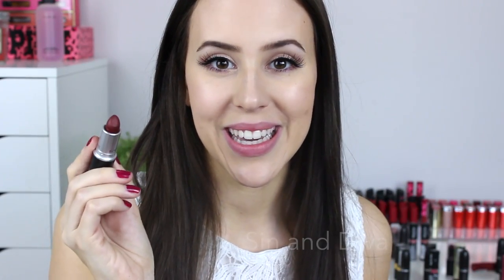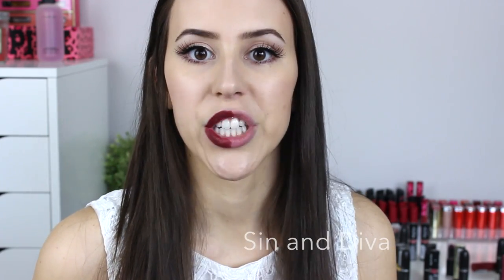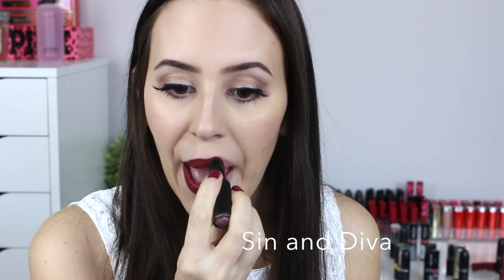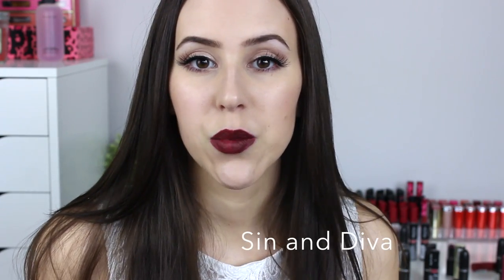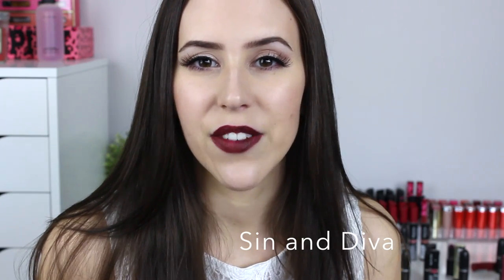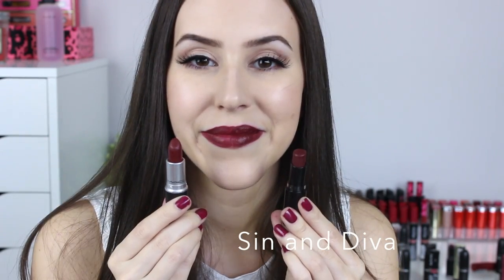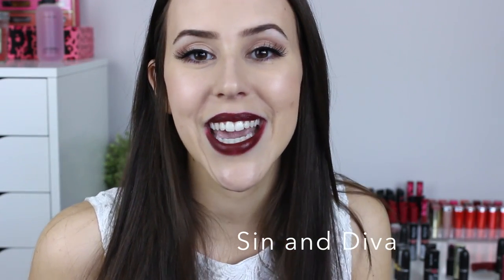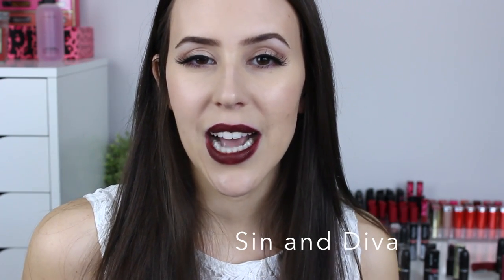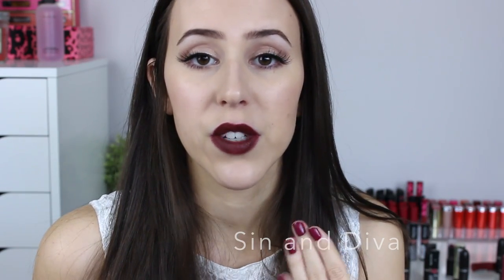Next is MAC Diva, which is a matte finish with a dark burgundy shade, and I'm duping it with the Wet n Wild lipstick in Cherry Bomb. I personally don't think they're exact dupes — Cherry Bomb sits more in between MAC Sin and Diva. On your hands, Cherry Bomb looks more like Diva, but on the lips, Sin actually looks more similar. The Wet n Wild has a creamier, slightly shinier finish compared to the super-matte MAC lipstick, but on the lips they look extremely similar.